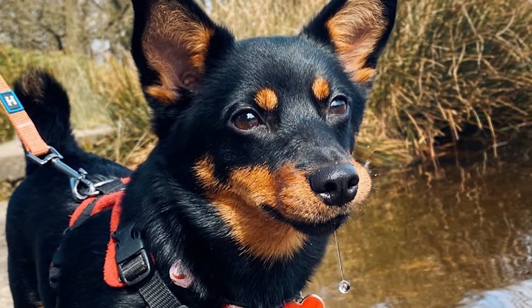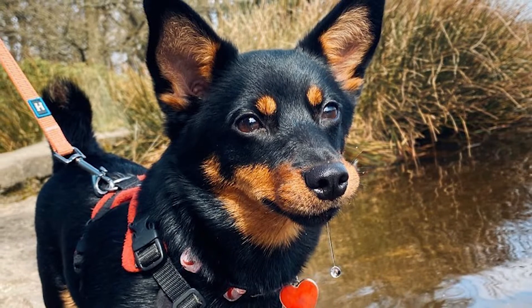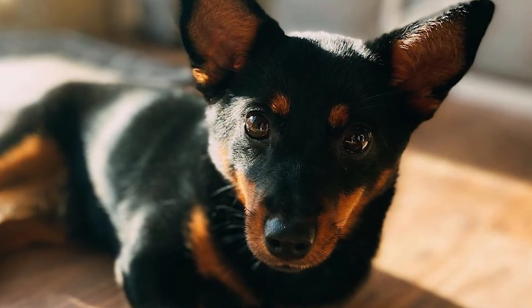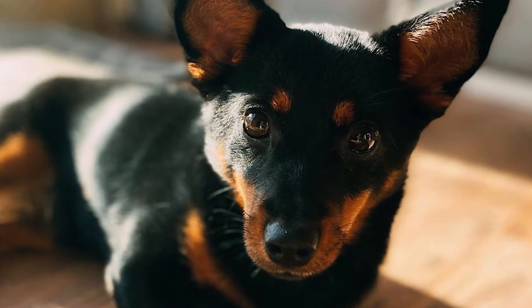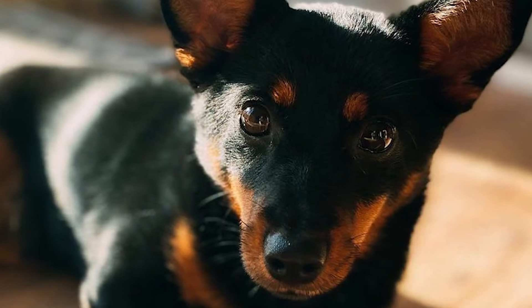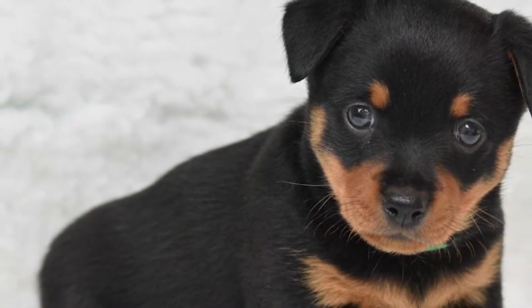Most experts claim that it originated in Great Britain's Welsh and English regions as a cross between the Corgi breed and a type of black and tan terrier, possibly the Manchester Terrier. A specific breed of Welsh Corgi transported goods from North Wales to the Lancashire market — the Butcher's Dog. A tiny black and tan breed was widely distributed in the Ormskirk region of West Lancashire.